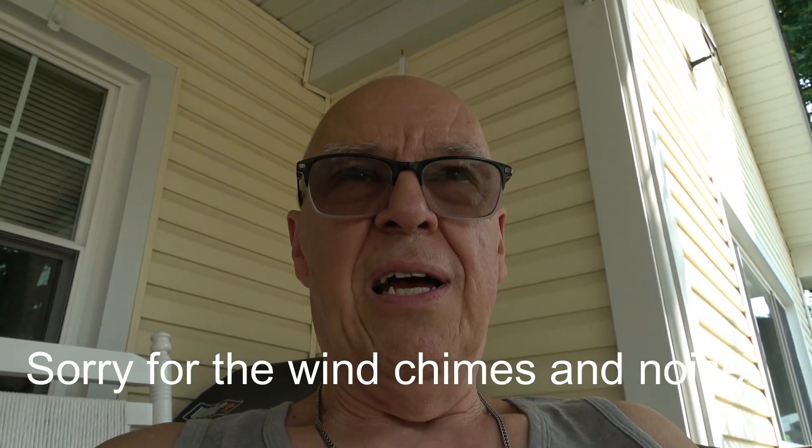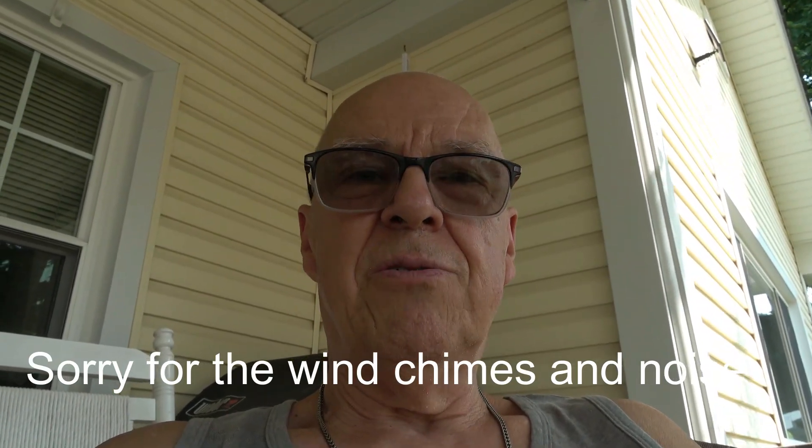Hey everyone, this is John. I thought I would let you know what's going on with me. I haven't posted a video in quite some time, even though I've been out detecting.